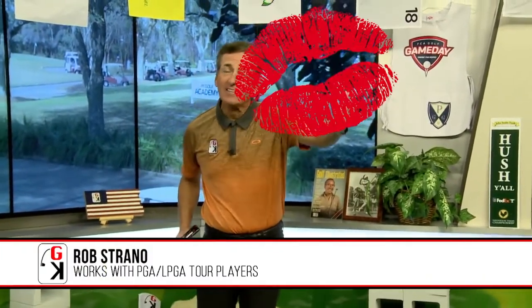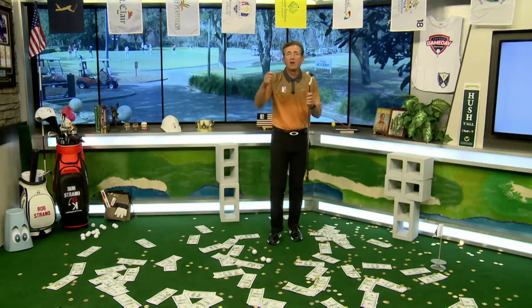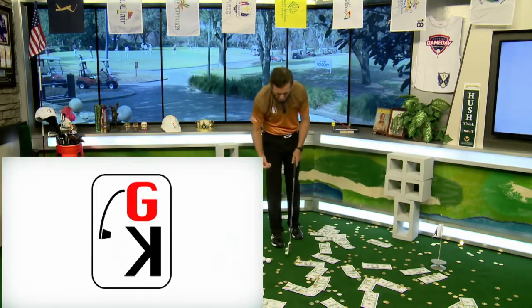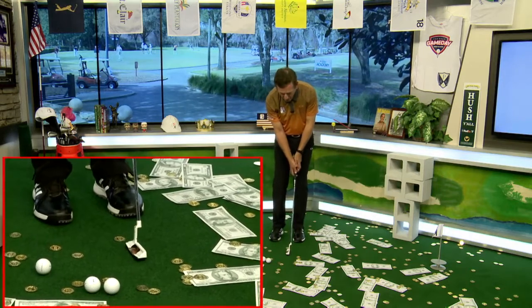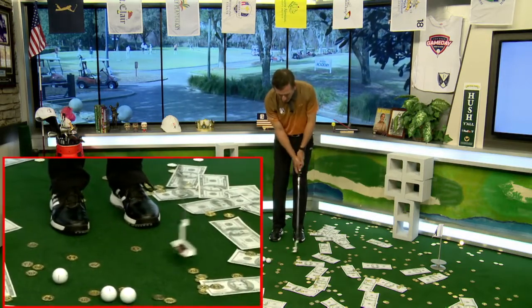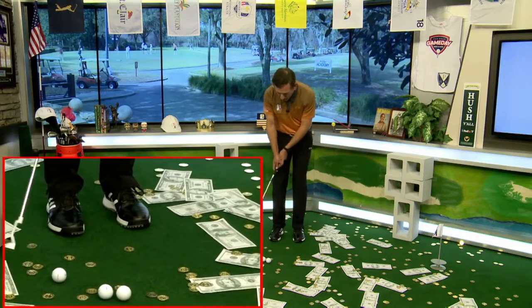Everybody loves the KISS segment — Keep It Simple Strano. We're gonna keep it simple and cash in on the greens. I've got three pennies here and we're gonna teach putting tempo. I see a lot of players that take the putter back slow and then whack at it — that's not the best approach. We want to keep our tempo the same and just go bigger or shorter with our backstroke to hit the ball farther on the green. Put the pennies in the back of your putter; they're light, small, and easy to practice with.